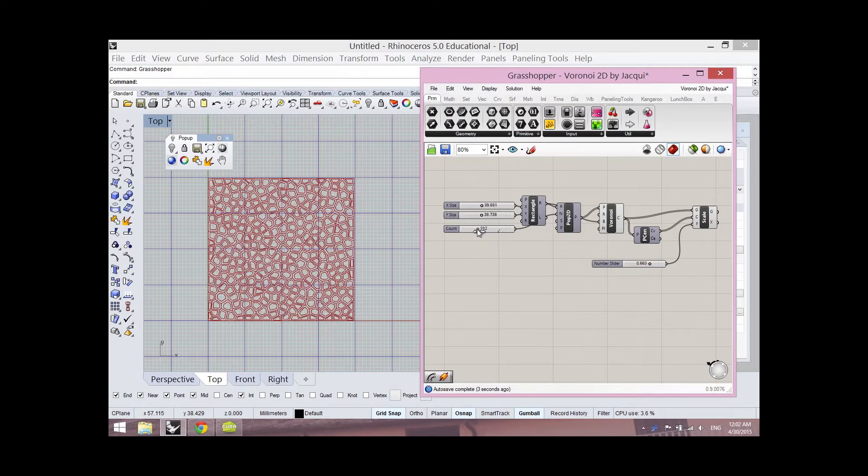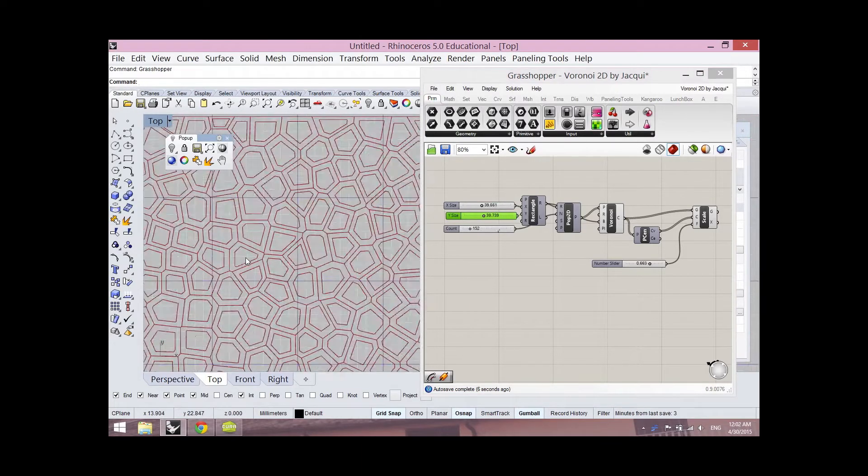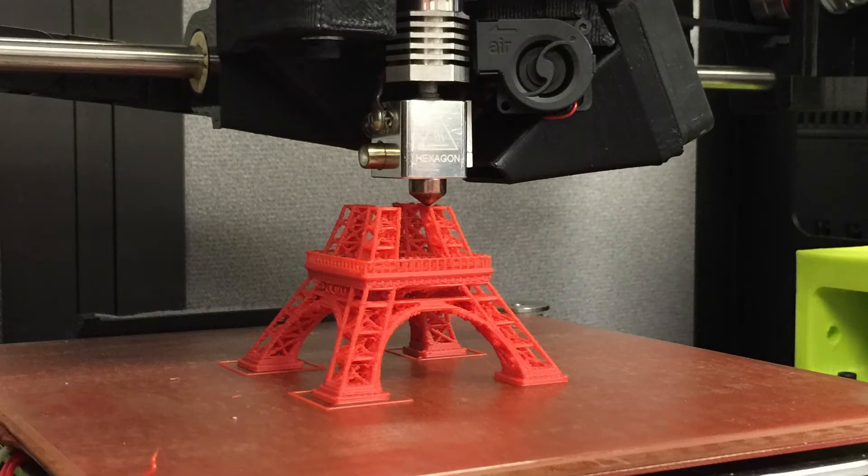Here is the Grasshopper script I developed to get a certain number of points to create the Voronoi. Grasshopper is a graphical algorithm editing software that you can download for Rhinoceros 5, the 3D modeling software that I used.